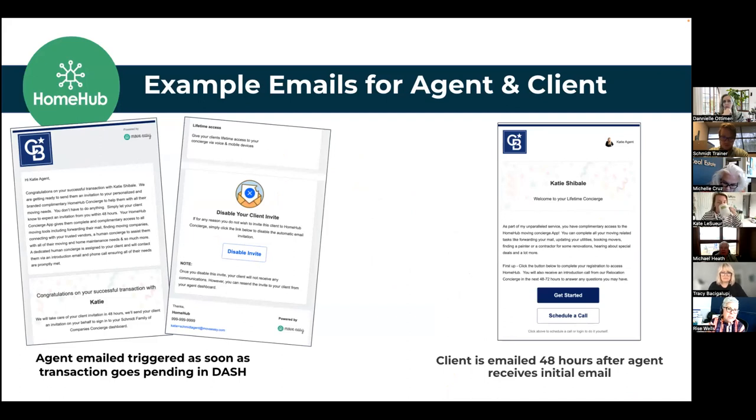The client email subject line has the word 'welcome' in it — something like 'Welcome to Home Hub, your complimentary program.' The agent email comes first with congratulations on the transaction. You can scroll to the bottom and hit disable if you want to disable that invite — for example, if they're not moving into the property, it's a land deal, or they don't need moving services. But if you do nothing, there's no training involved — it's going to go, and they're going to get invited.